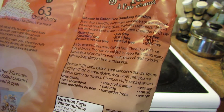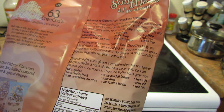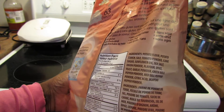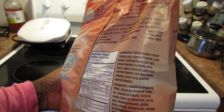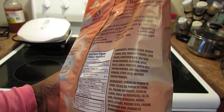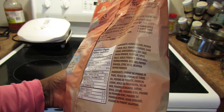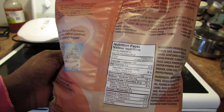They are air puffed to keep the natural potato flavor, then lightly misted with sunflower oil and sprinkled with the finest allergen-free seasonings. The ingredients are: potato flour, potato starch, salt, tomato powder, cane sugar, sunflower oil, sea salt, onion powder, spice, yeast, garlic powder, green bell pepper powder, red bell pepper powder, citric acid, and jalapeno pepper powder.